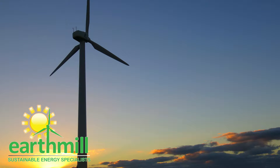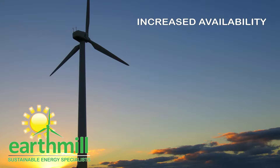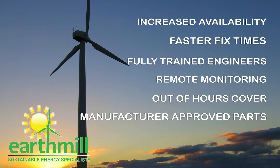All Earthmill packages meet the following industry-leading standards: increased turbine availability, faster fix times, fully trained engineers, remote monitoring, out-of-hours cover, and manufacturer approved parts at a better price.